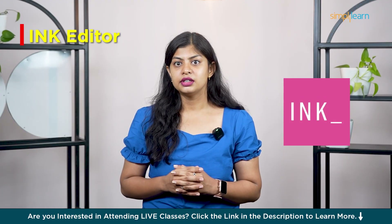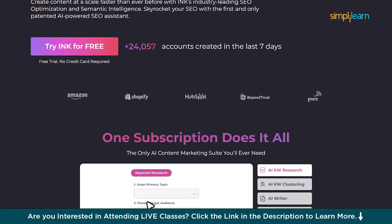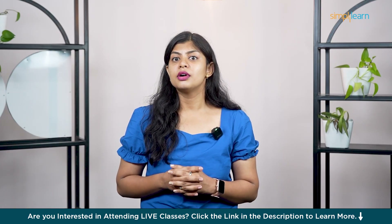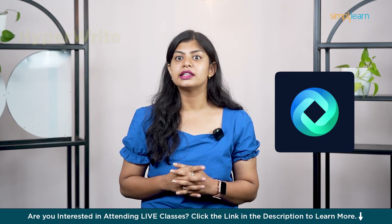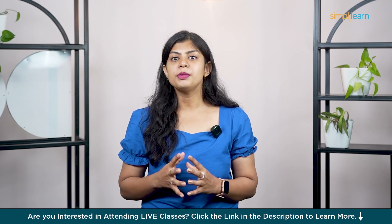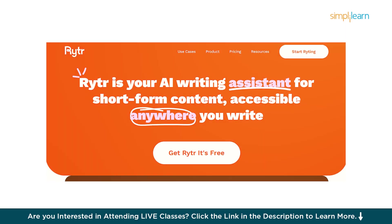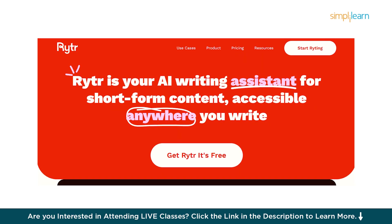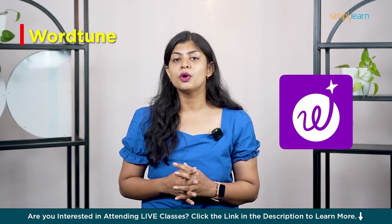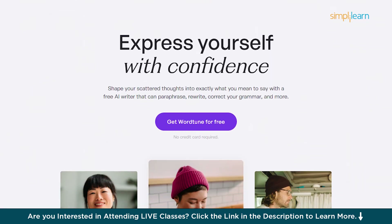Seventh is INK Editor — it combines AI writing with SEO optimization, so if you want your content to rank while sounding human, this tool does both. Great for bloggers and content marketers. Coming to number eight is Hyperwrite — like a smart autocomplete that works across your browser, helping you draft emails, social posts and even essays. At number nine we have Writer — clean, fast and super affordable. It's a solid tool for small businesses and freelancers who want quick content without any complexity. And finally, number ten is Wordtune. It's not a full-blown writing platform, but it's amazing at rewriting, rephrasing and polishing your text. Great for improving tone, clarity and shortening long sentences.